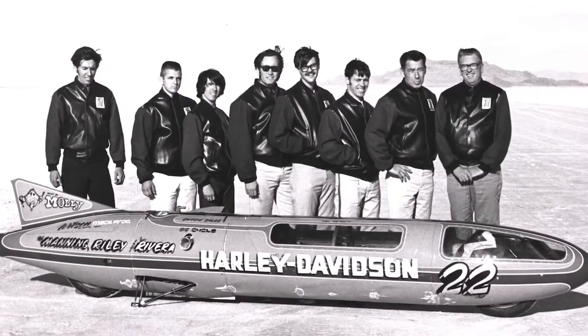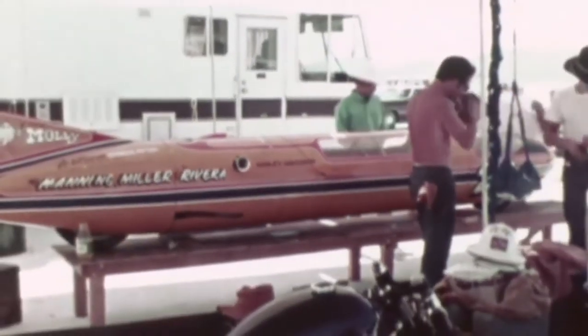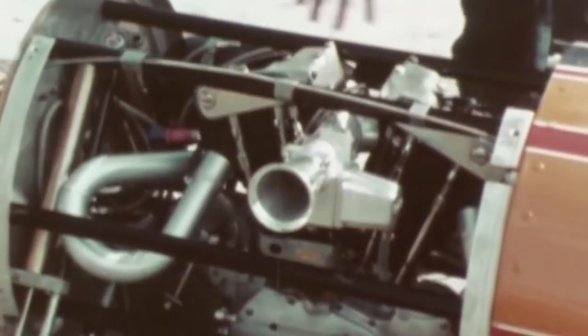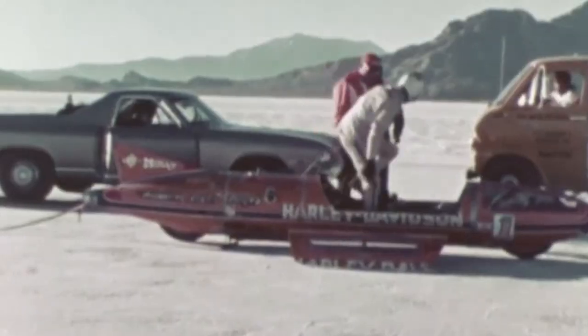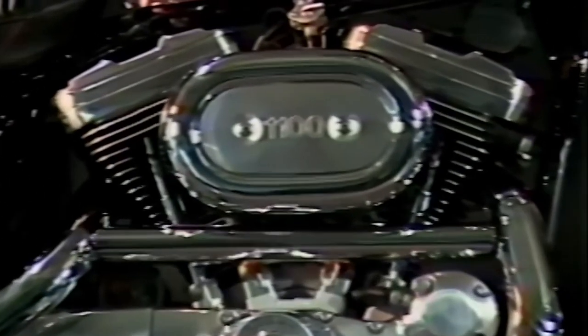One monumental point in Sportster history is the Sportster Streamliner. In 1970, a group of four guys developed this long, cigar-shaped rocket running on a Sportster engine. The first time you look at it, some people might question whether it's a motorcycle — but it is. You're talking about a Sportster engine going 265 miles an hour, basically crushing the land speed record for its time. The company is always looking at how to take something great and make it even greater, so technology-wise the bike is always moving ahead.